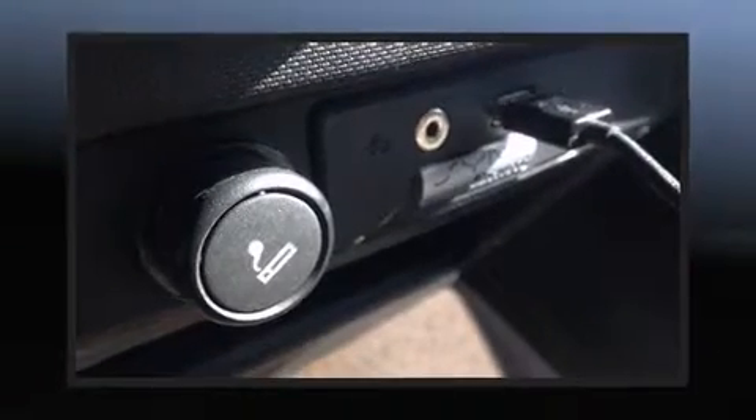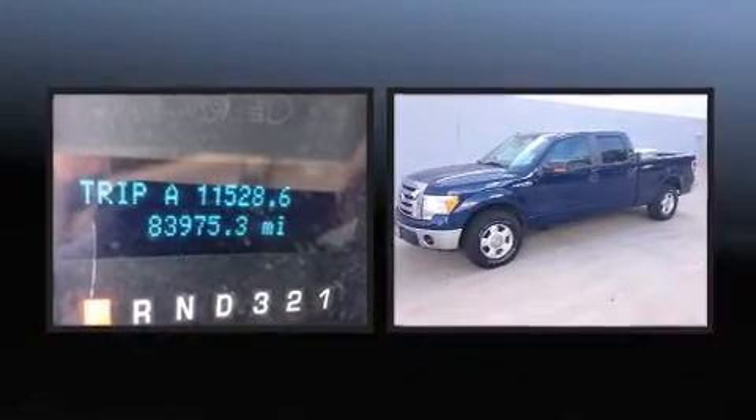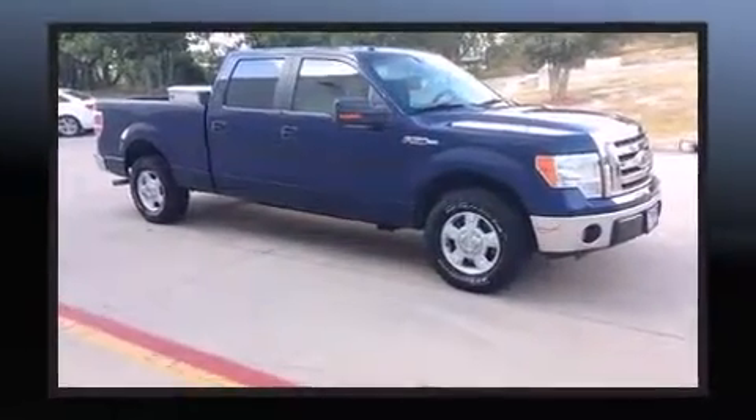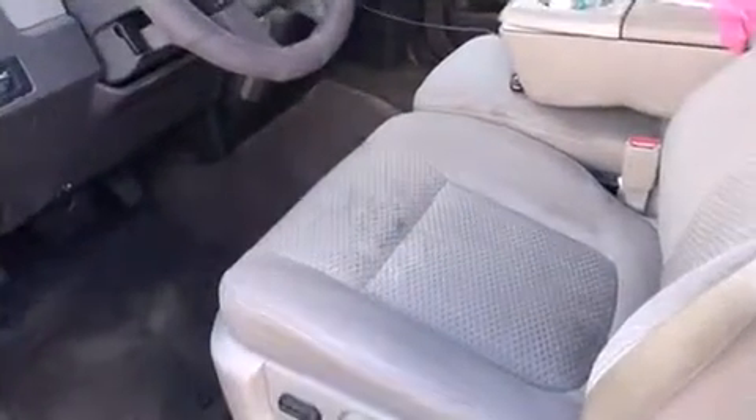Get excited about the 2010 Ford F-150. Smooth gear shifts are achieved thanks to the powerful eight-cylinder engine, and for added security, dynamic stability control supplements the drivetrain. It distinguishes itself from the competition with features such as one-touch window functionality.